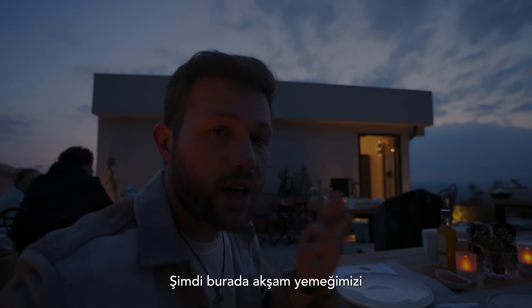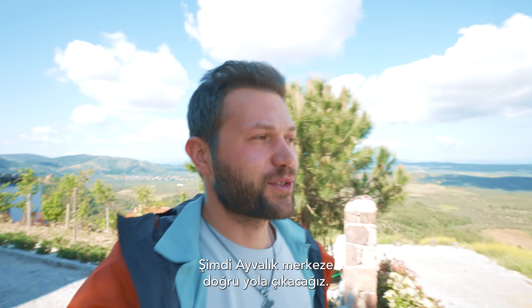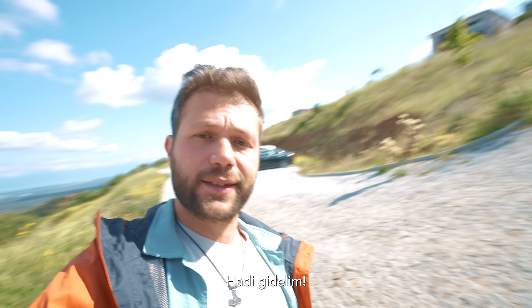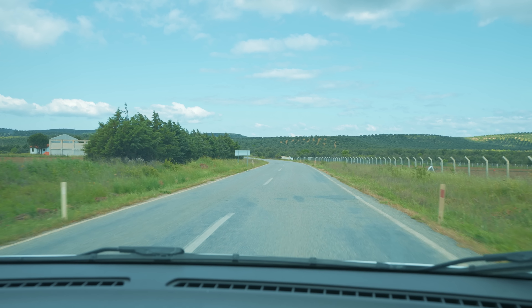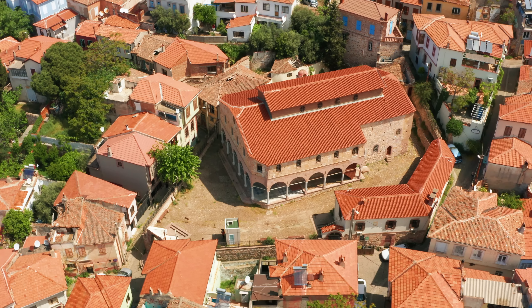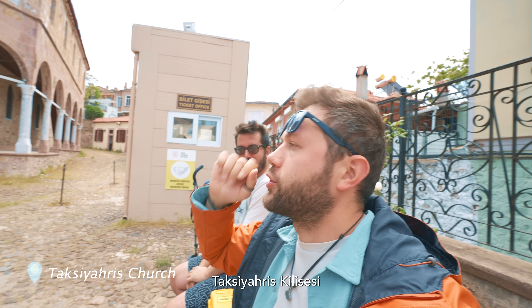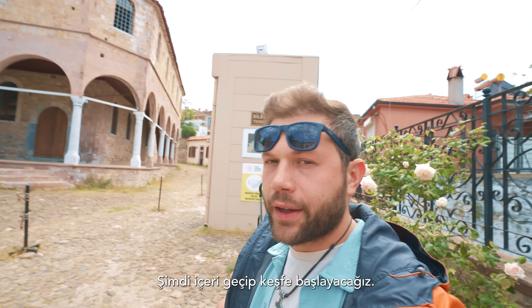We are having our dinner here along with beautiful music. Good morning! We are heading to Ayvalık center — we got up, had breakfast, so let's go. Our first location is Taksiyahes Church, and we're going to go inside and check it out.